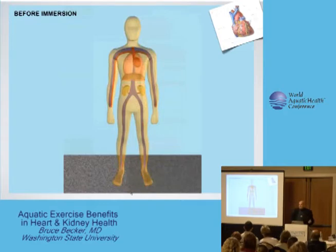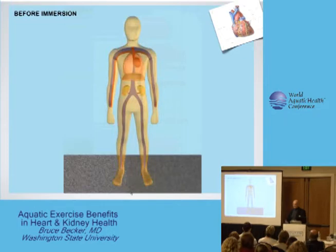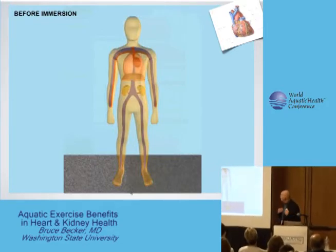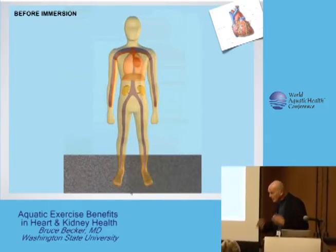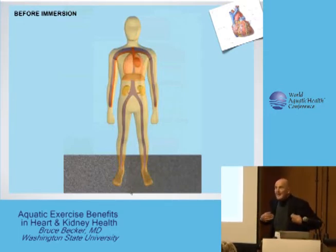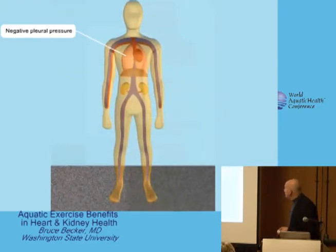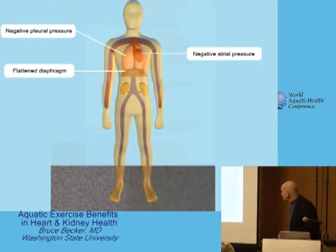In a non-aquatic environment, fundamentally blood pools in the extremities, the diaphragm is flat, the abdomen is protuberant, and there is negative pressure in the atrium and negative pressure in the pleura. The negative atrial pressure facilitates venous recovery, the negative pleural pressure facilitates inspiratory activity. Blood is pooled in the belly, pelvis, and lower extremities.